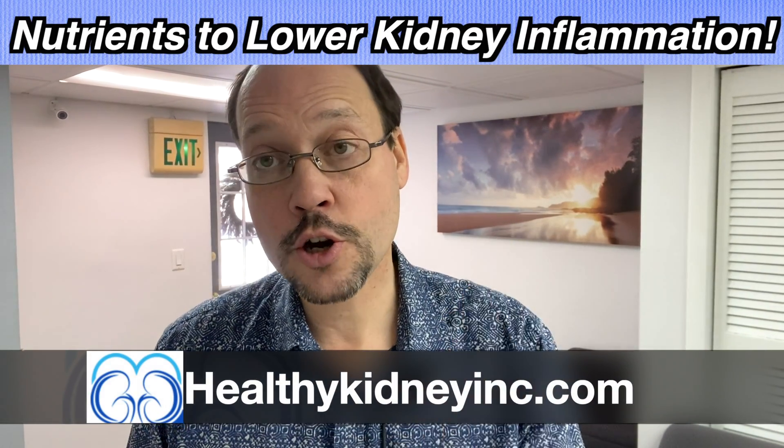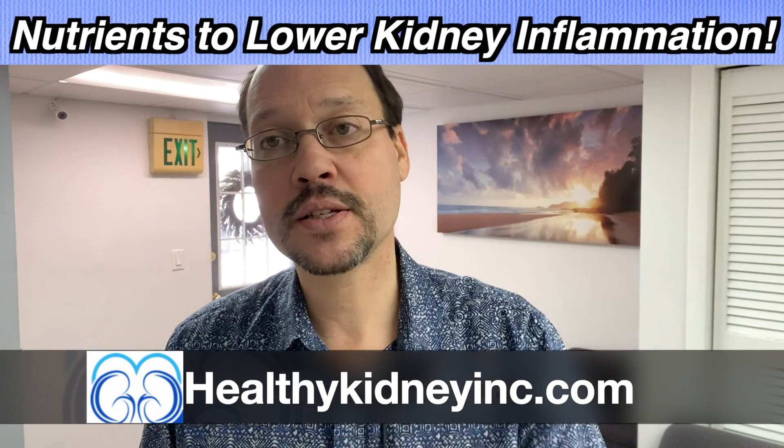Today's video is about C-reactive protein, inflammation, curcumin, vitamin E, and how this can help you if you have chronic kidney disease.